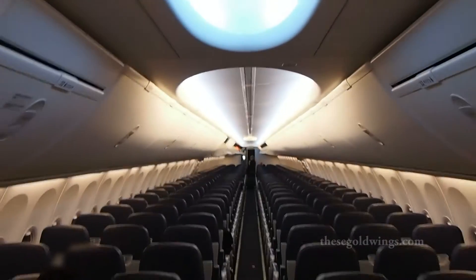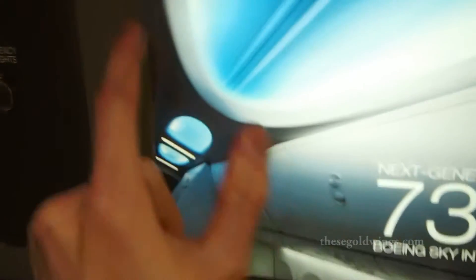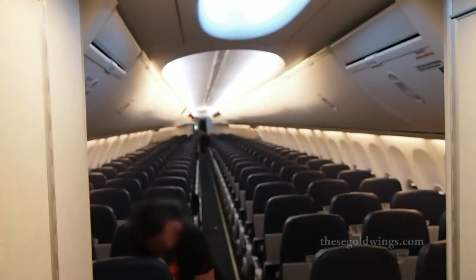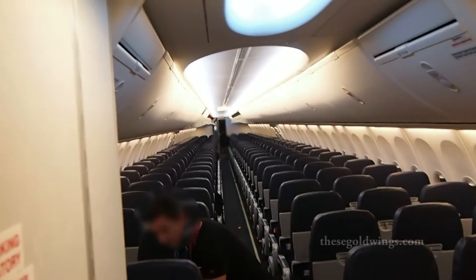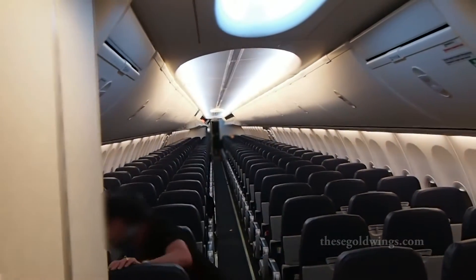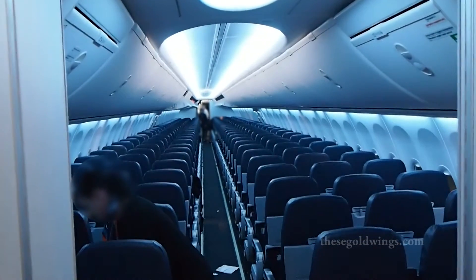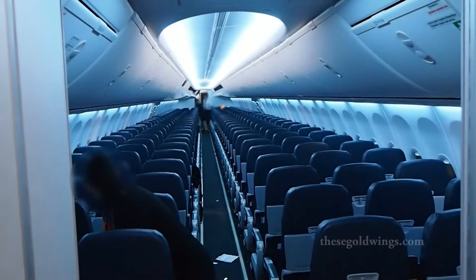We've got the new sky interior on this plane, which has a number of settings accessed from this panel right here. Starting with the boarding and deplaning — that's the current lighting setting up here. And then we've got takeoff and landing, oh so fancy, and cruising.